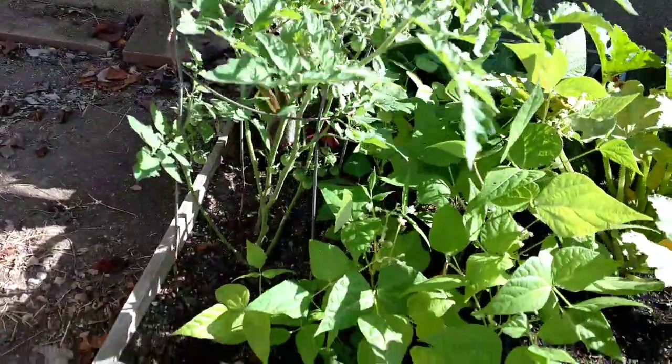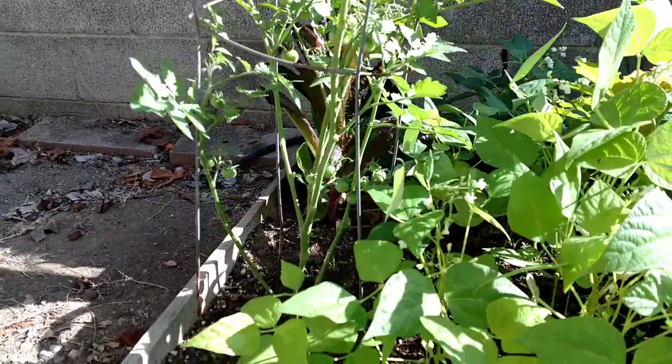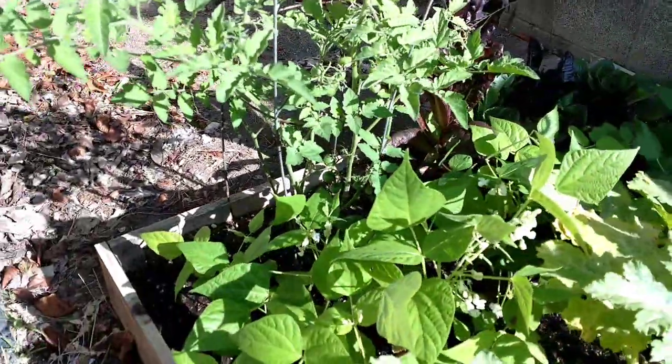We're going to start the same place we did last time. It's a little bit bright out here, I hope you can see this. I tried to do it a little bit earlier and I have some pruning to do and some picking. These are the tomatoes. Bean plants.